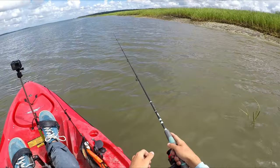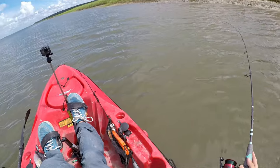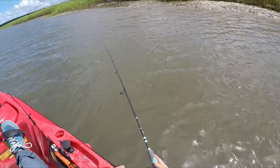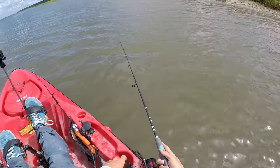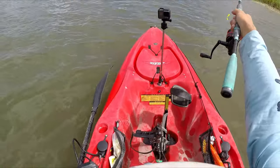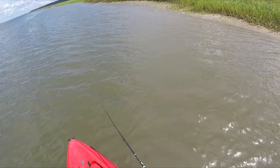I just saw my first redfish. I got way too close to it — it was over slot. It looked like it had a tag on it, and that's how close I got to it. I'm really glad to see a fish though. That's why I need to just be more careful and look for the fish. I could have sight-casted that one if I was prepared for it.